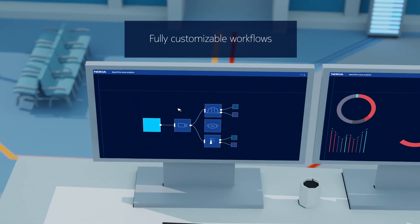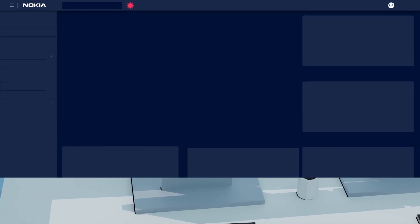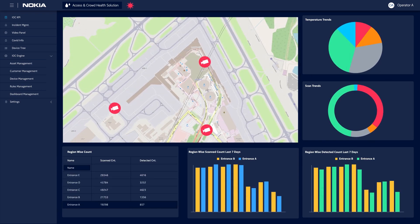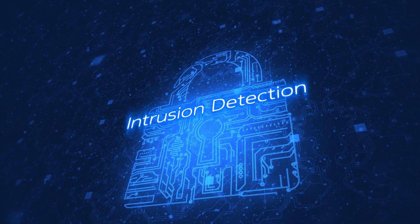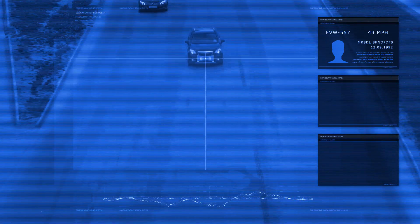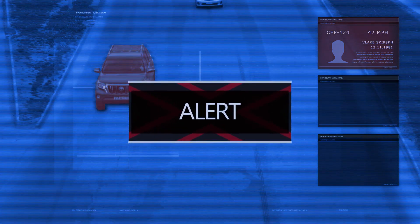Nokia Automated Analytics Solution for Access Control is fully customisable to suit each airport's unique needs. It has an open architecture with a rich set of pre-built analytics such as intrusion detection, anomalous motion, crowd movement, and suspicious persons or vehicles — all designed to help airports improve their security and optimise operations.